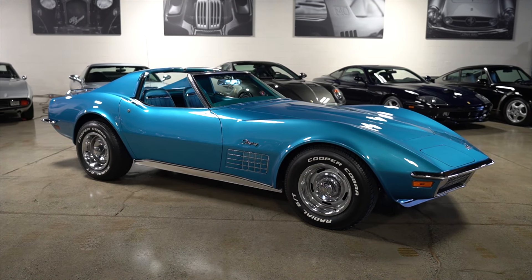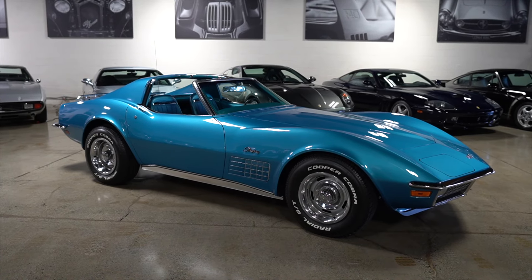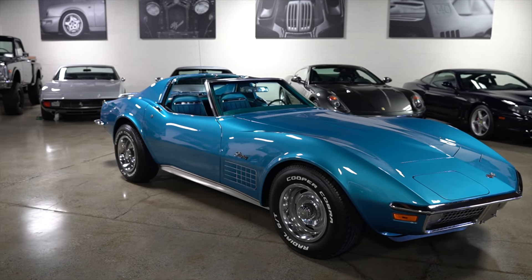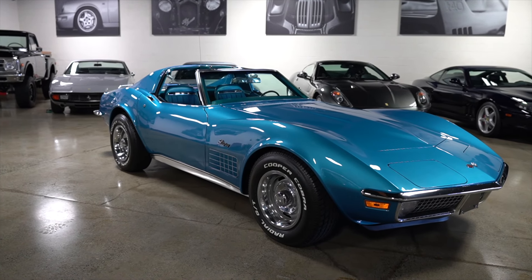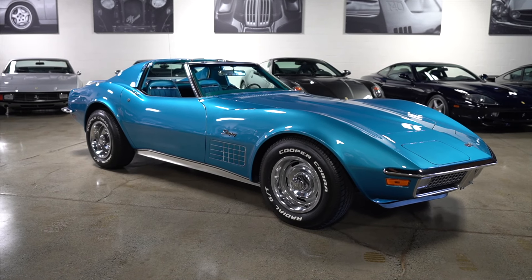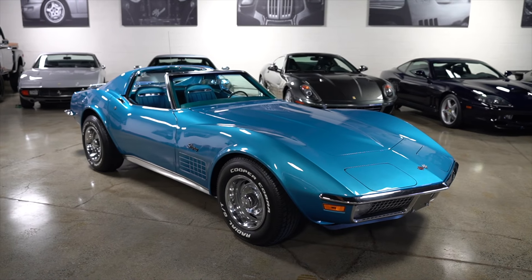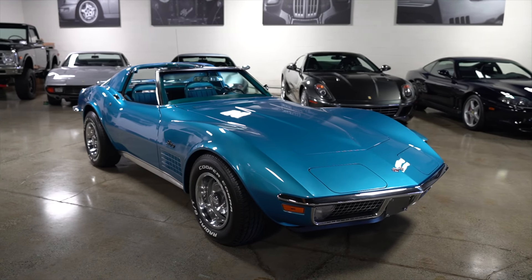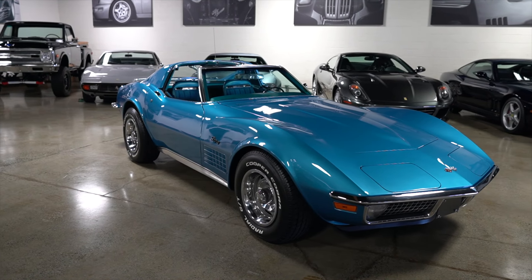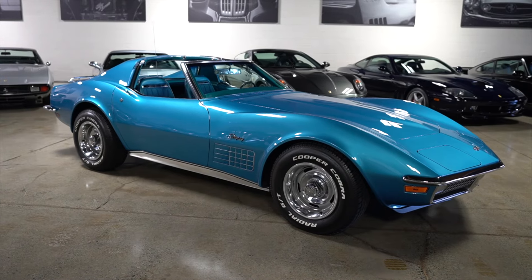This is our 1970 Chevrolet Corvette Stingray. This is a C3 and it is a completely numbers-matching, documented car. Its condition is really, really impressive, and equally impressive is its documentation and history. It has registrations, titles, copies of titles, and service receipts going all the way back to the 70s.